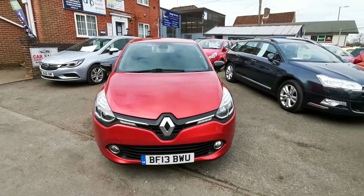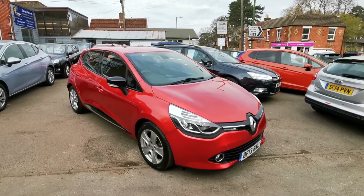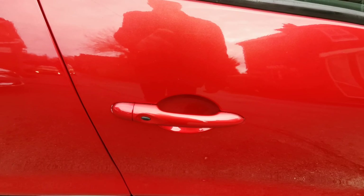Really is a great looking car, this shape Clio. This one's got 60,000 miles on the clock. An additional nice feature is it does have keyless door entry.